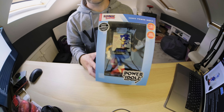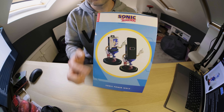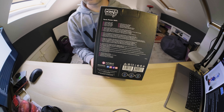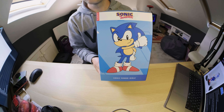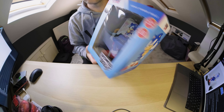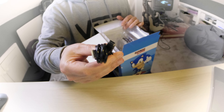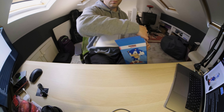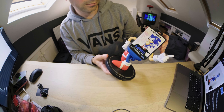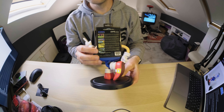The Power Idols branding is front and centre here. Wireless phone charger, 10W power delivery — nice. So we know what it does and what it's called. One side of the box shows the dock with and without a smartphone. The back of the box is riddled with words, and there's actually a pretty cool picture of Sonic here. Let's open her up. Warranty card, USB-C — praise the Lord. And after a bit more wrangling, we finally freed the beast.